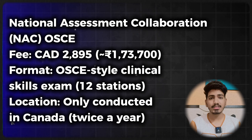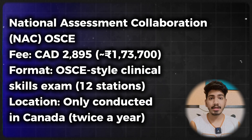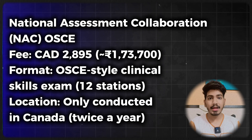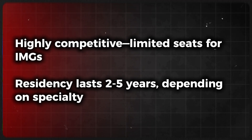Now let's talk about the National Assessment Collaboration (NAC) Exam. The fee is 2,895 Canadian dollars (approximately 1,70,000 Indian rupees). It is an Objective Structured Clinical Examination with 12 stations, conducted only in Canada twice a year. Step number three: apply for residency via CARMS. It's highly competitive with very limited seats for international medical graduates, and residency lasts for 2 to 5 years depending on specialty.